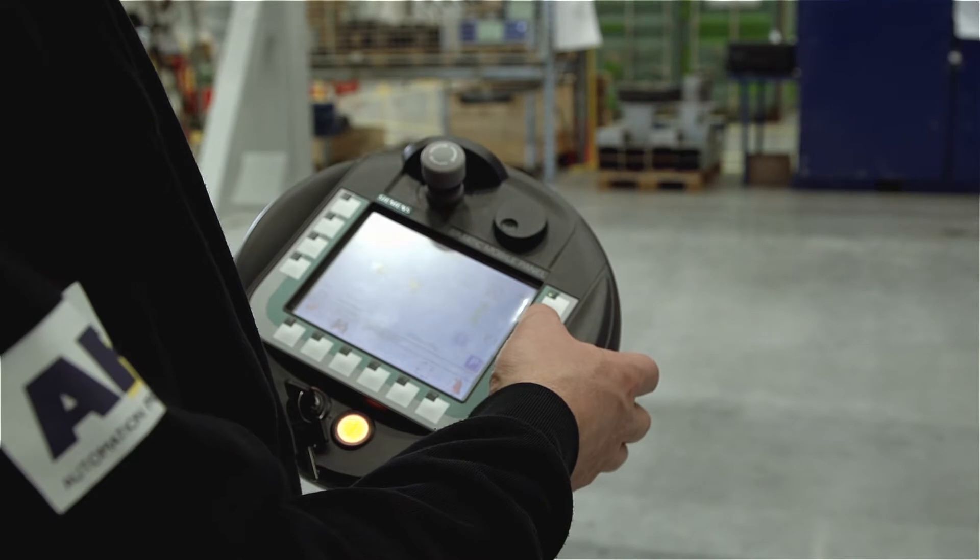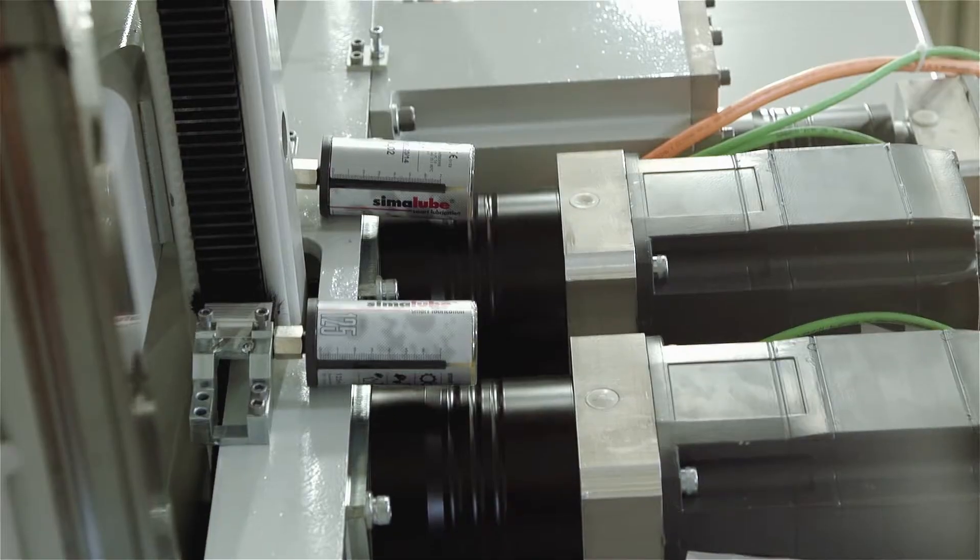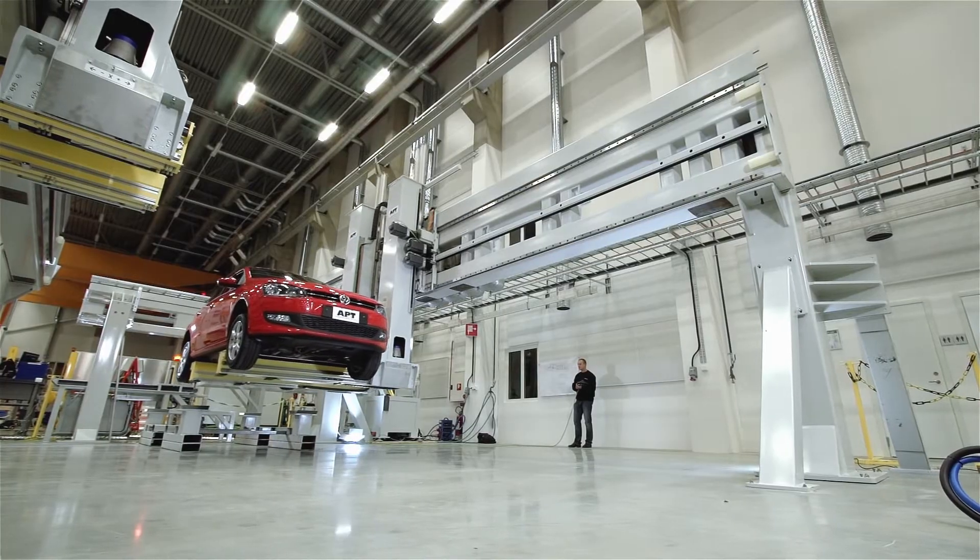In the application we are using two standard modular speed feeder 130 three axis, normally used in our sheet metal handling applications such as transfers, monobars and press robots.